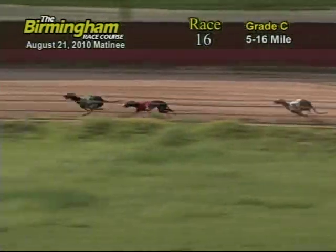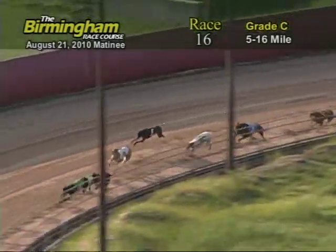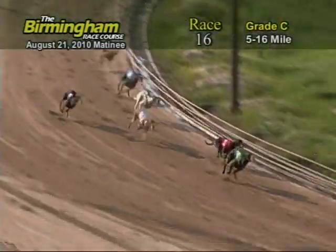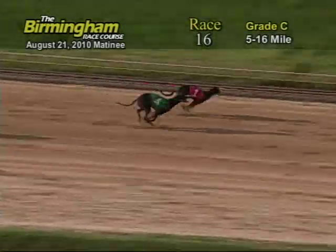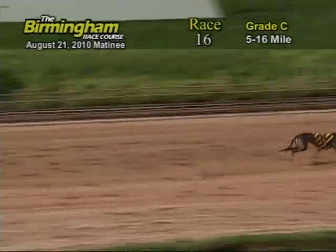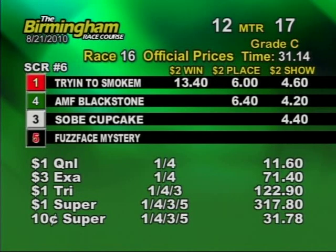Entering the final turn, number 4, AMF Blackstone, has the lead from the 1, 3, and 5. Now as they head on the home stretch, number 4 holds the lead from the 1. Now as they go into the wire, it's going to be 1, 4, 3, and 5. It's official: your board finishes 1, 4, 3, and 5.